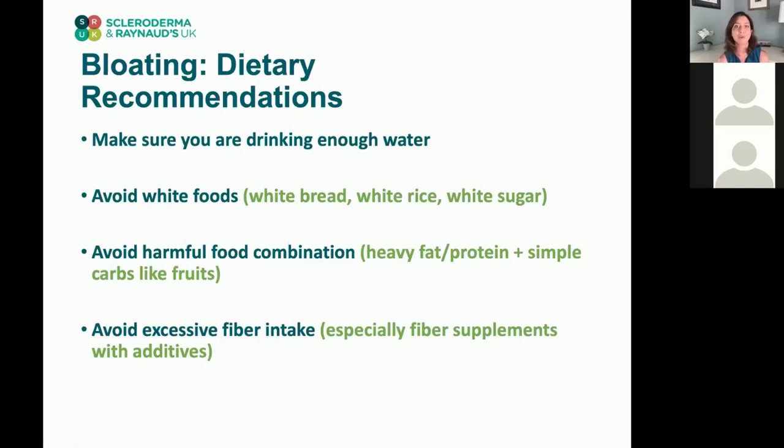Think of the color white — white potatoes included — and avoid these foods when you feel bloated. Harmful food combinations are also important: if you're having a meal with a lot of fat or protein, don't combine it with a simple carbohydrate like fruit, as this can cause more bloating. Always have your fruit separately. Fiber intake is also important to keep in mind.